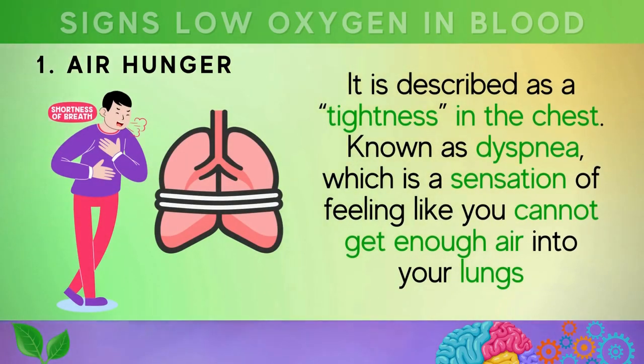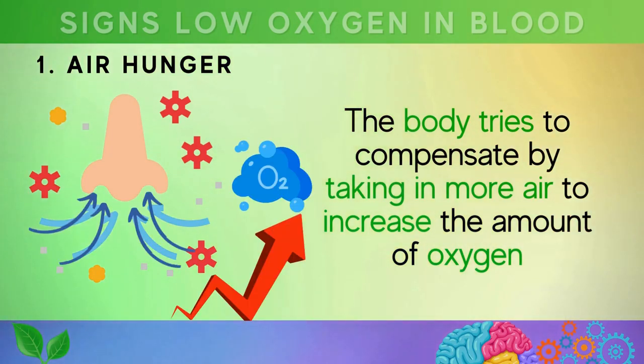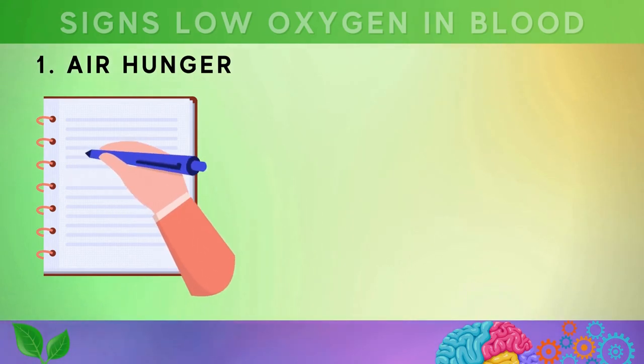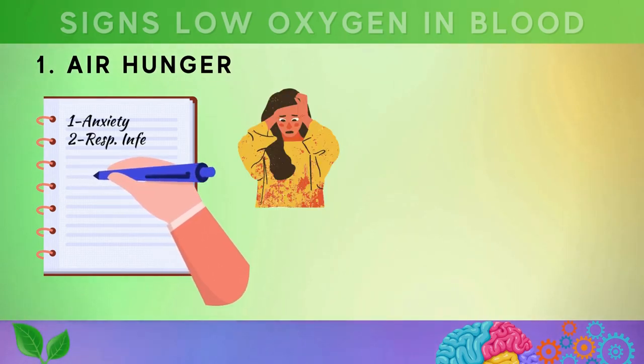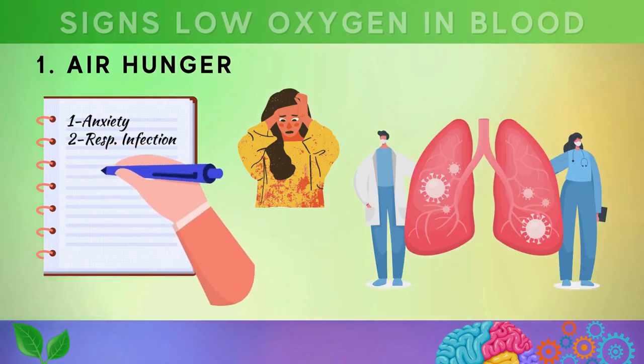The first sign is air hunger, also known as dyspnea — a sensation of feeling like you cannot get enough air into your lungs, even when breathing deeply. This can be a sign of low blood oxygen levels, as the body tries to compensate by taking in more air. Air hunger can also be caused by other factors such as anxiety or respiratory infection, so it's essential to seek medical attention to determine the underlying cause.